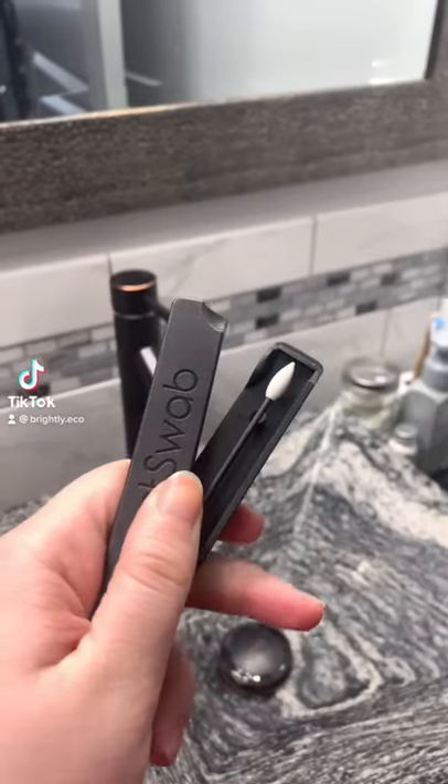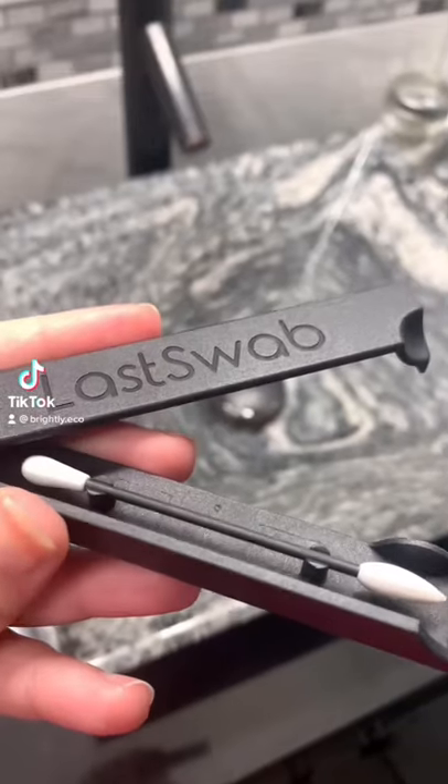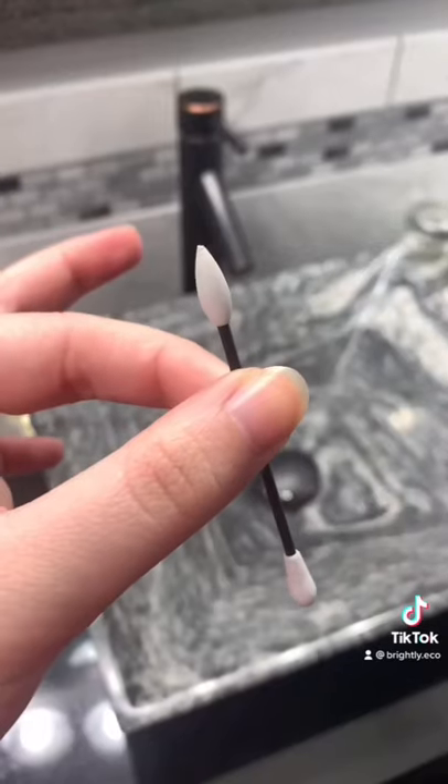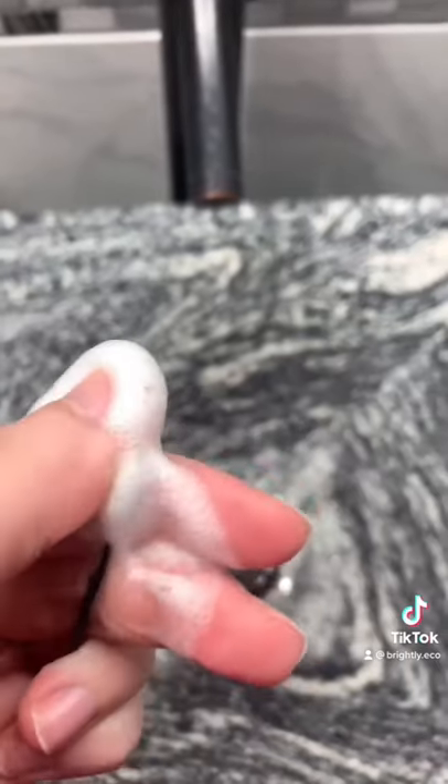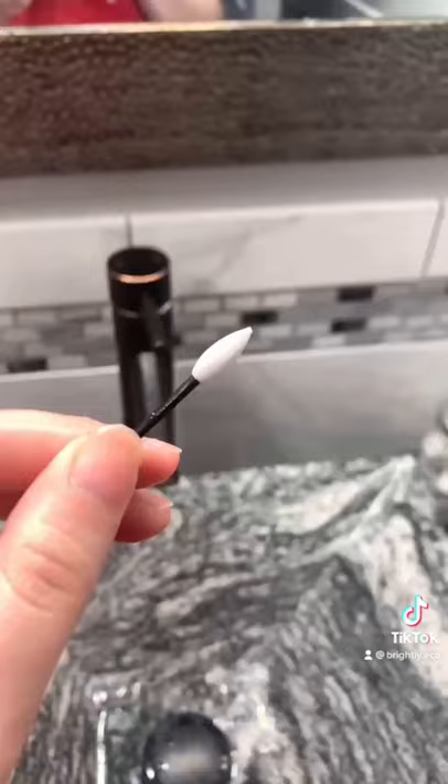This product has saved my makeup routine. This is the Beauty Swab by Last Swab — just think about it as a reusable cotton swab. My favorite way to use this is for when I have messy mascara mistakes. It takes everything off seamlessly, and when it's dirty, it's super easy to clean just with a little bit of soap and water.